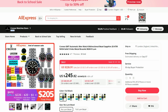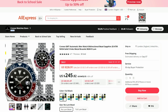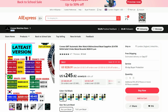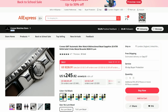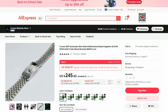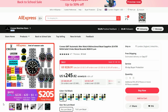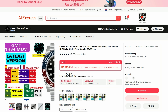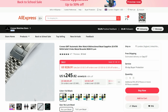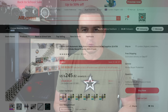Last but definitely not least is this GMT homage from Kronos. This one has been around for a while and has a very good reputation. What we have here is another iteration of this watch, this time with the Seiko NH34 movement, which allowed Kronos to push the price further down. Now this stunning watch can be bought for around $200 — a deal not to be missed if you are after this style of watch.